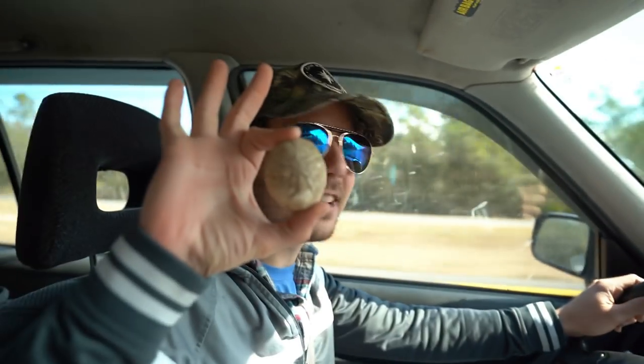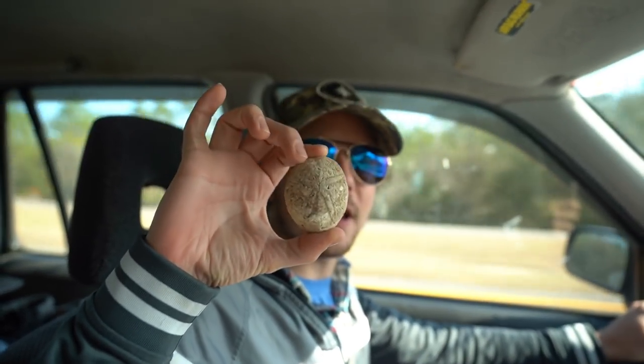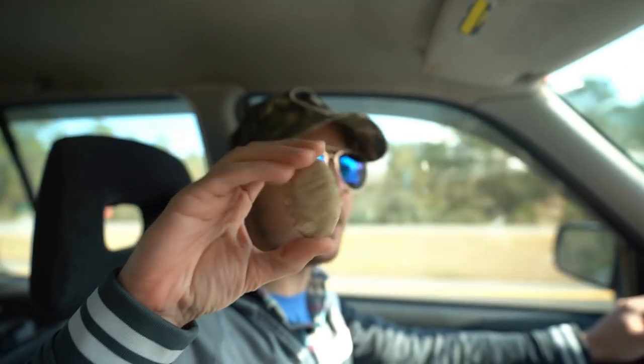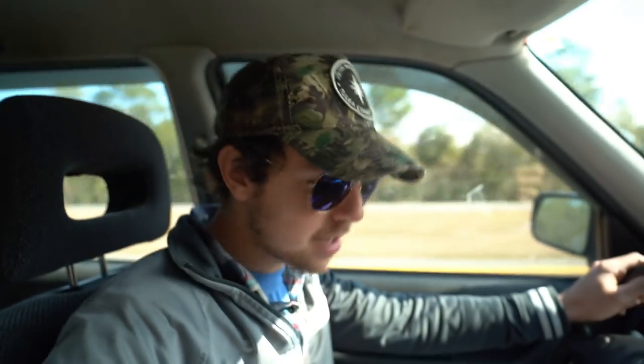Actually, I have an echinoid right here. This is a fossilized sea urchin. So we'll be finding things like this today, as well as possibly some sand dollars and things like that. I'm excited, I hope you're excited. We're almost there. We'll show you some cool stuff very soon. Let's go!